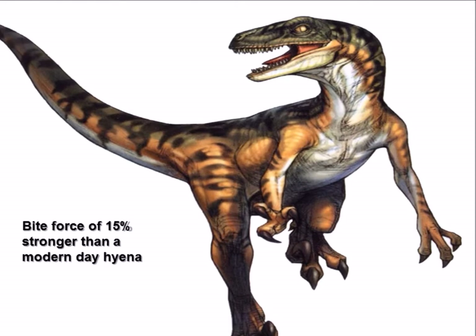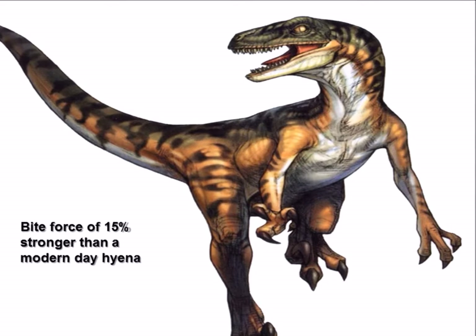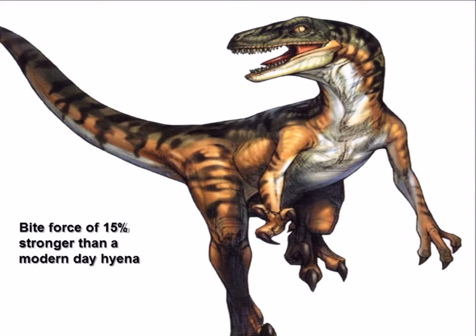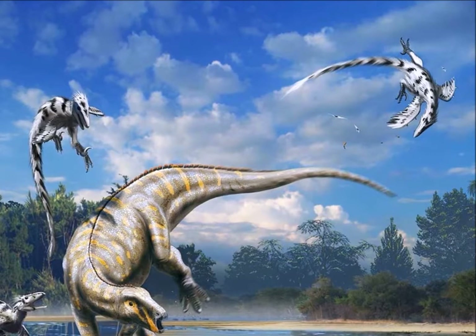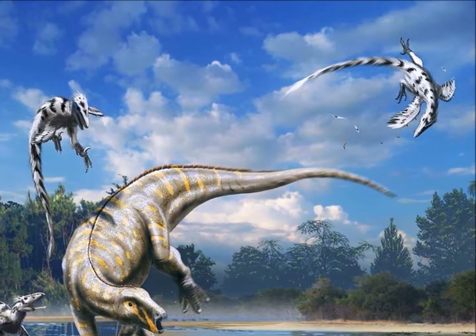It's also been suggested that Deinonychus hunted in packs, as an individual Deinonychus could not bring down large prey such as Tenontosaurus or possibly Iguanodon. Here is quite a nice image of a Deinonychus pack hunting possibly an Iguanodon or Tenontosaurus.